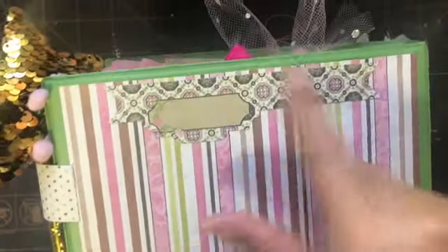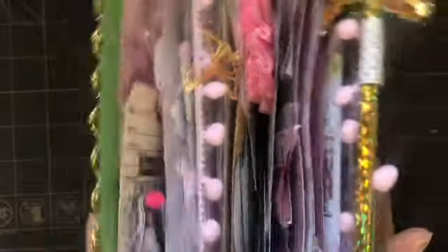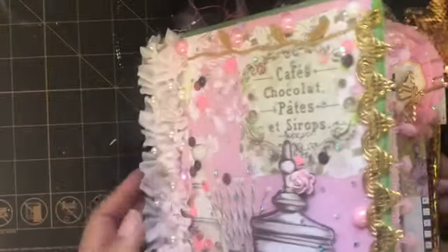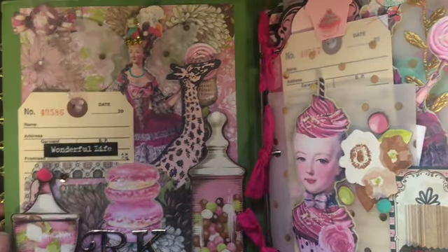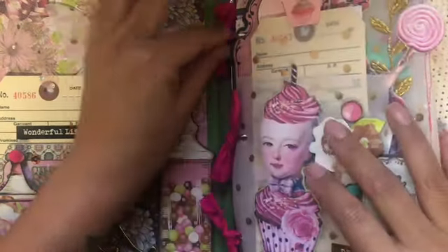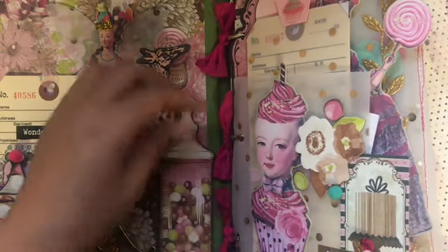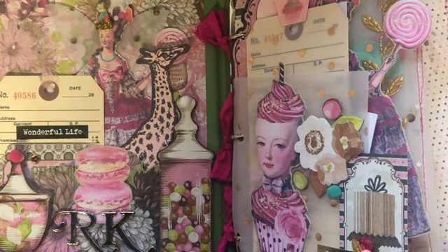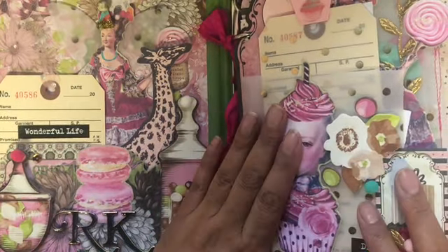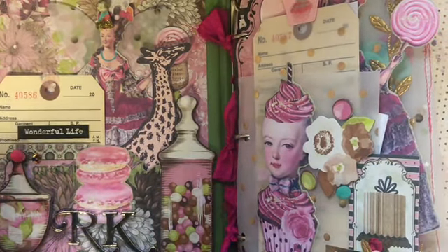On the back cover I added a little banner and some of the paper collection. This is what it looks like from the top, and this is what it looks like from the side — it's very fat, I just love it! Anyway, Rosa, I hope you like what I made for you. I made it with lots of love because Rosa is my friend — we've actually met in person at Downtown Disney, it was so much fun!